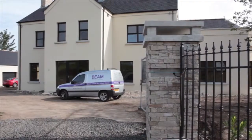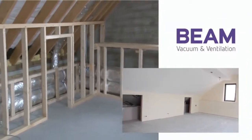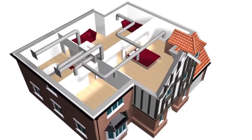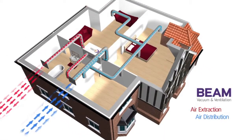Modern energy efficient homes today are built to high airtight standards, well insulated, and contain a central ventilation system with heat recovery. A heat recovery ventilation system provides fresh air into the home via a low-energy heat exchange unit, usually located in the roof space or utility area.